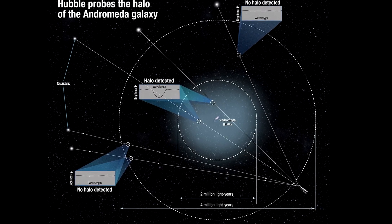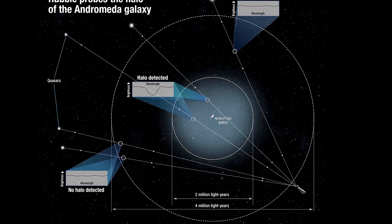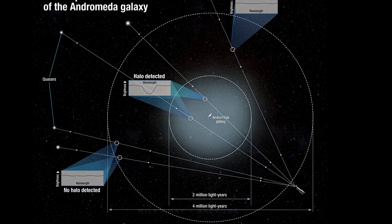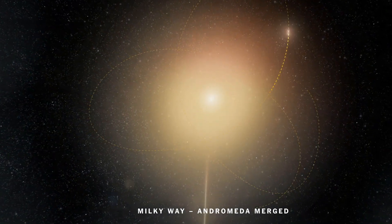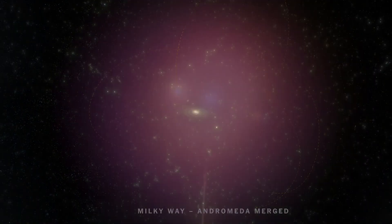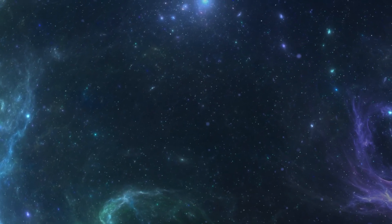They also discovered that the halo has a layered structure with two main layers and separate shells of gas. Understanding the huge gas halos surrounding galaxies is of crucial importance. This reservoir of gas contains the material for future star formation in a galaxy, as well as the remnants from events such as supernovas.